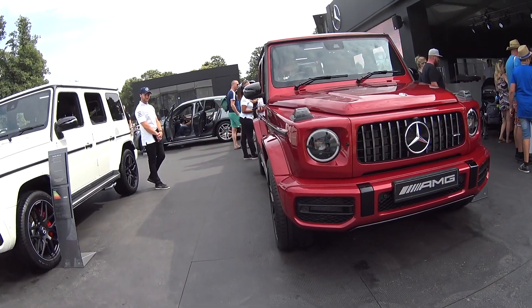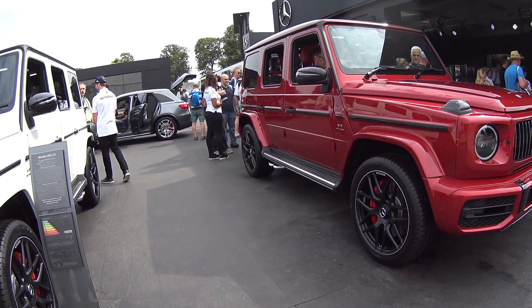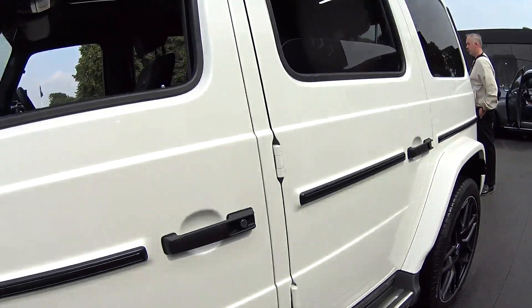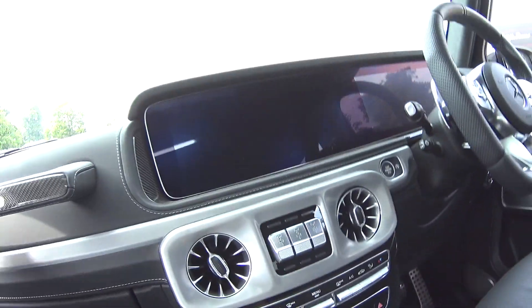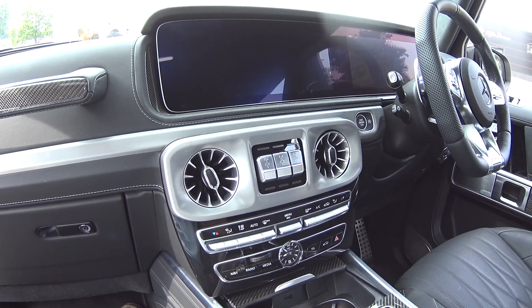Now the older one was a serious contender as well, but I think this is supposed to be good on the road too, whereas with the old one they were always a bit suspect about that. Shall we climb up into it? Oh wow, blimey — has this moved on from the old G-Wagon.